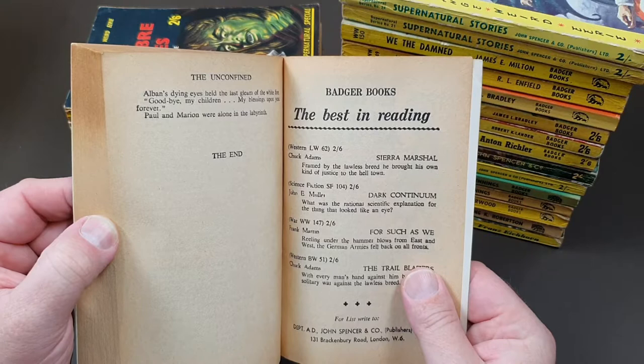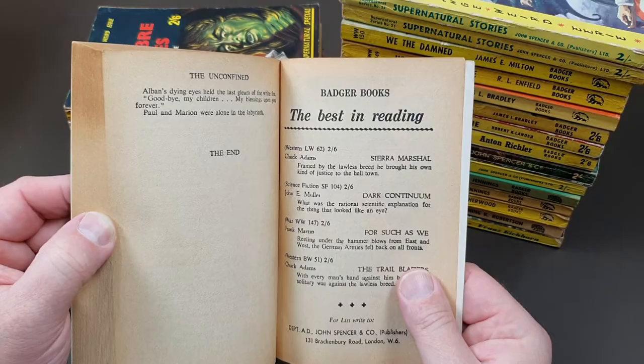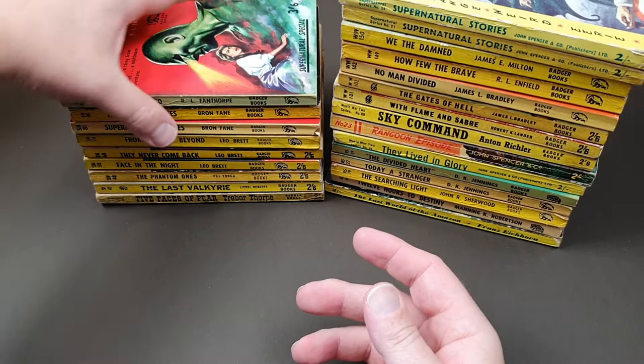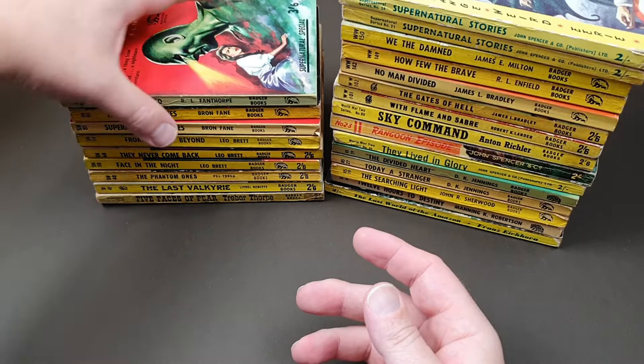So there's actually some other reading in there too. It's got a Western series — LW. I don't think I've got any of the Westerns. Sci-fi, SF, World War — and another Western, BW. I don't know what all the different series codes are in actual fact. I wonder what Fanthorpe's own collection must be like — must be really interesting to see.